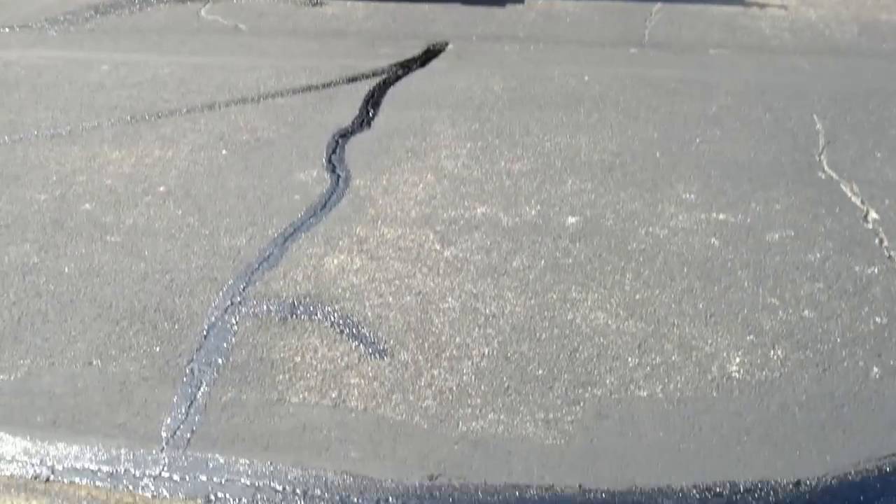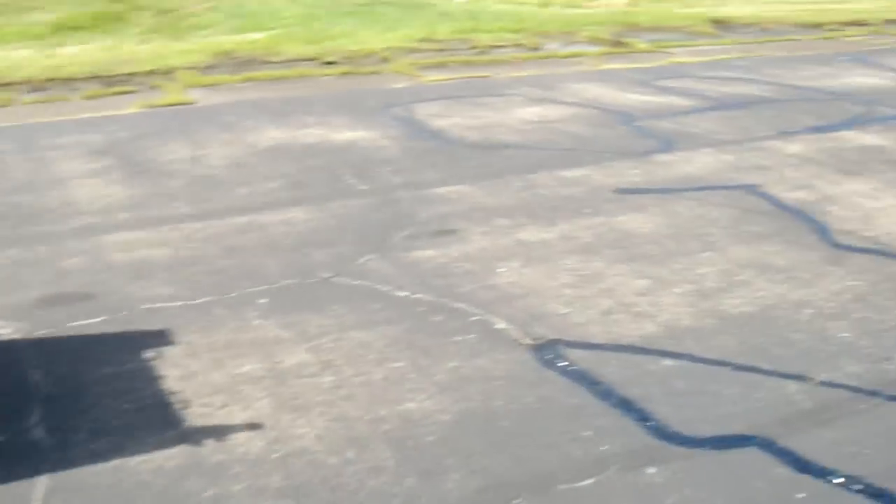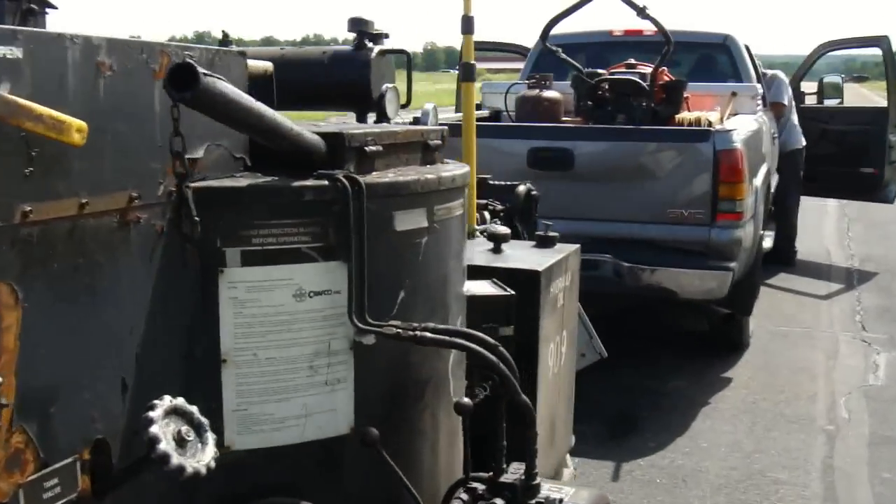See, I show up and they're sealing the runway - it's broke down. They don't get me involved. I'm over here, I show up to see how they're doing sealing the cracks, and the radiator blows up on the sealer machine. My luck.